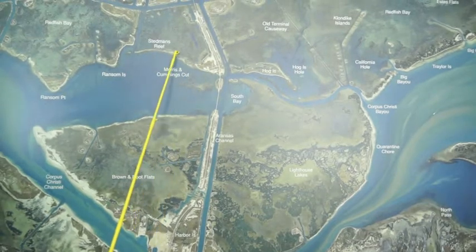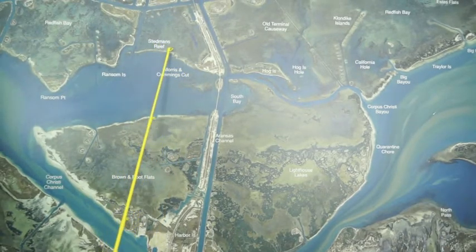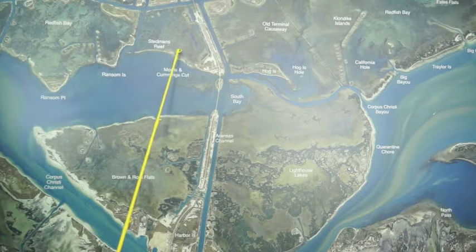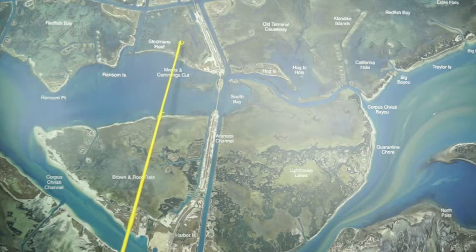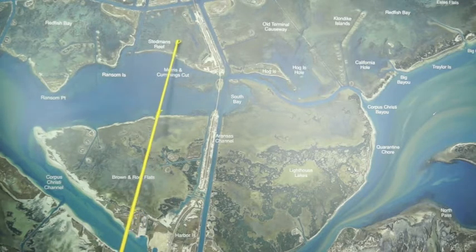Back side of Steadman's Reef, these potholes all down through here, there's a few nice trout, mainly some redfish back in here. If you'll throw some cut bait in the potholes, there's been a lot of small reds, but there's also some decent ones in there.